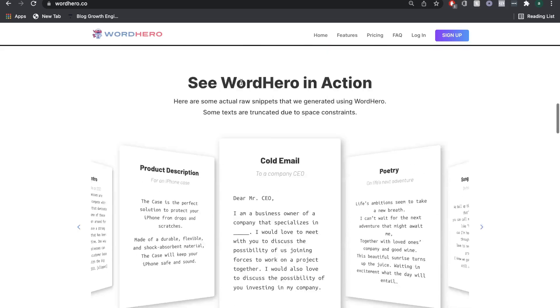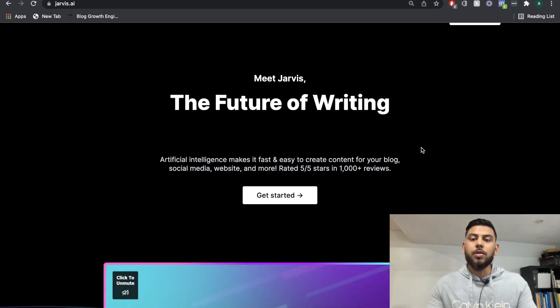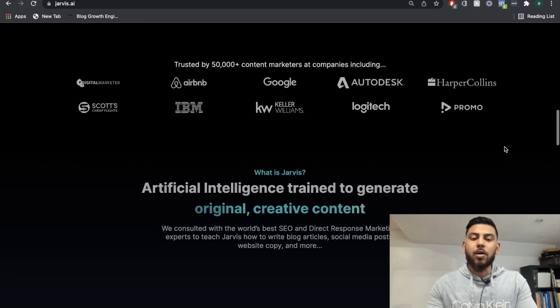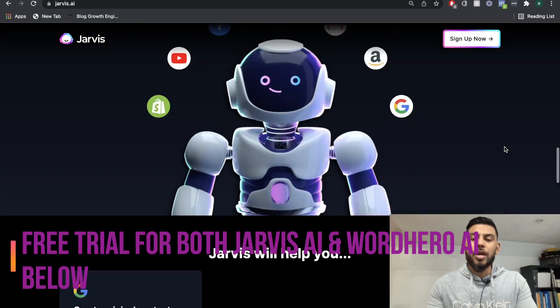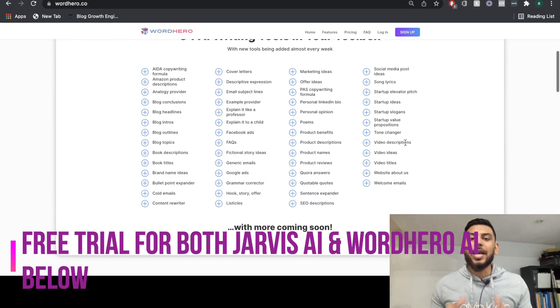Give us a big thumbs up if you're ready for this comparison and subscribe for more videos on blogging and AI copywriters. Now, if you're not familiar with these tools, both of these tools are AI copywriters. Essentially, you're able to write both short and long-form copy using AI technology.